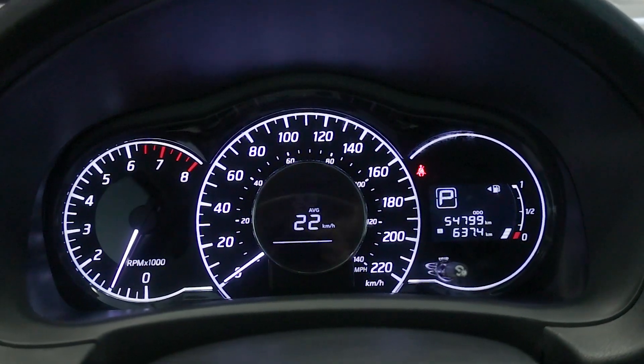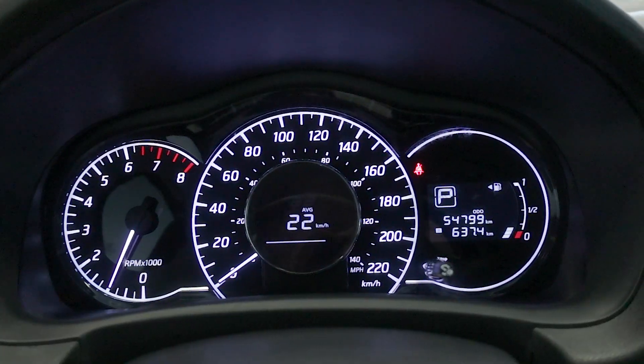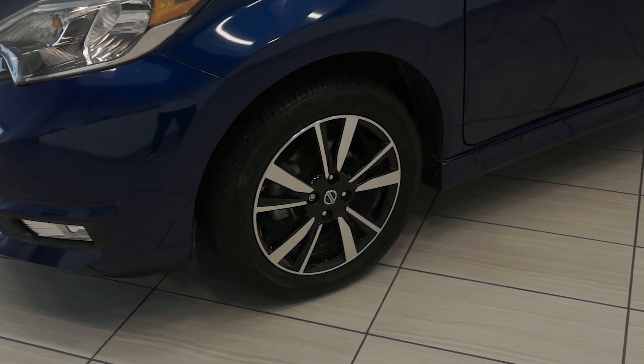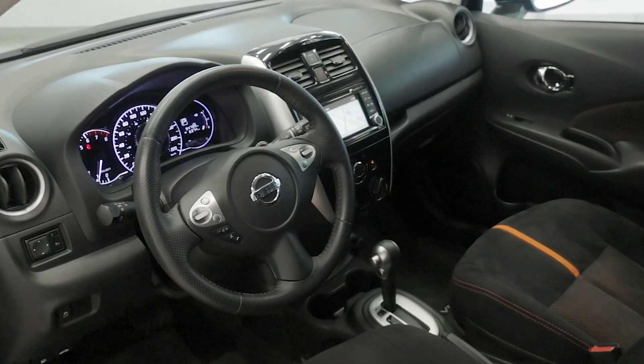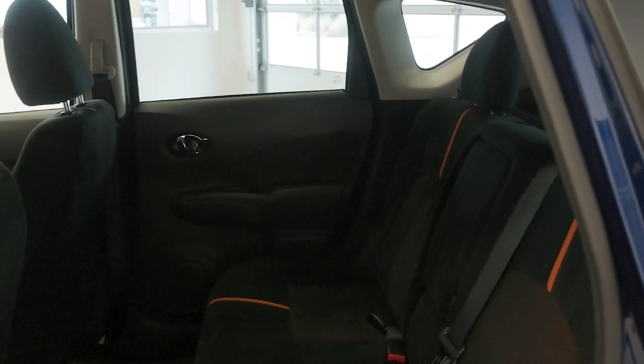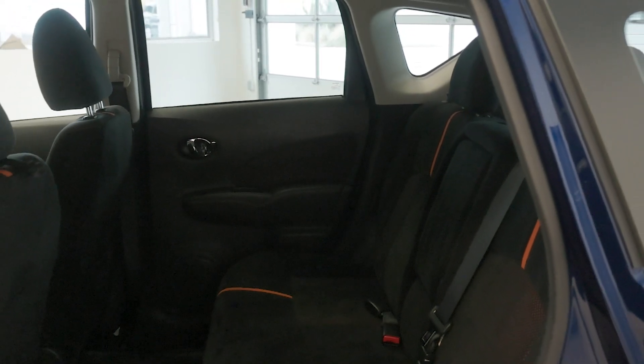The SR trim adds a sporty flare with its unique front fascia, side sills, rear spoiler, and 16-inch machine-finished alloy wheels. Inside, the Versa is surprisingly spacious, offering ample headroom and legroom for both front and rear passengers. The SR trim comes with upgraded upholstery, a leather-wrapped steering wheel, and heated front seats.